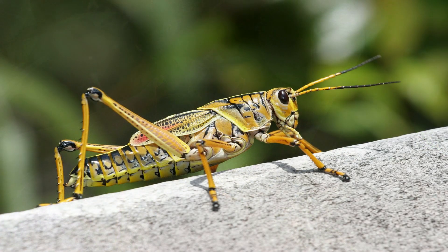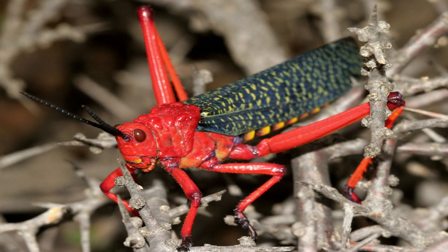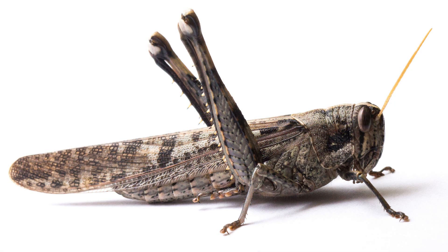Los más conocidos tienen una superficie externa de color verde o marrón, pero algunos exhiben otros colores como el rojo y el gris, y unos más muestran patrones de manchas.